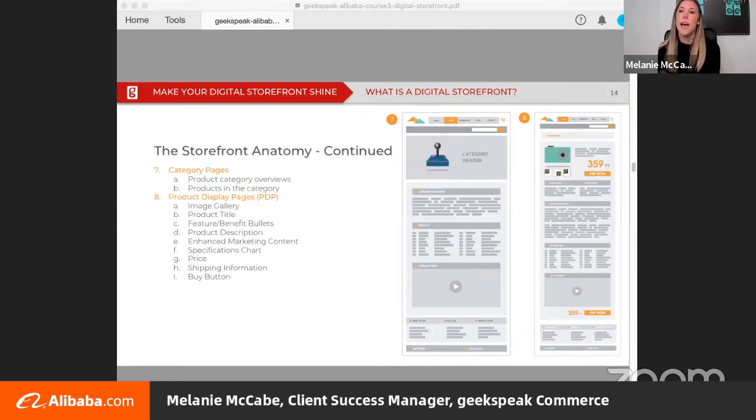Finally, in the storefront anatomy we have the category page — number seven — and product display pages — number eight. Category pages help someone browse all of the products you're offering within a category, great for the shopper who has an idea of what they need but hasn't yet made a decision on a particular style or model. Product display pages are the meat and potatoes of your product content — when a customer lands on this page they're interested in learning all about that particular product and are that much closer to making a purchase.